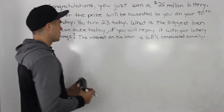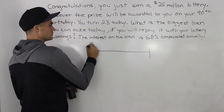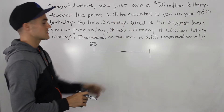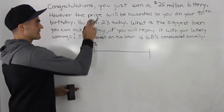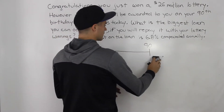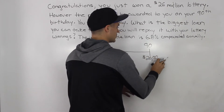So what is going on in this question? Let's draw a timeline. So today you turn 23, and as your birthday present, you just won the $26 million lottery. But the catch is that this $26 million is going to be paid to you on your 90th birthday. So when you turn 90, you're going to receive this $26 million.